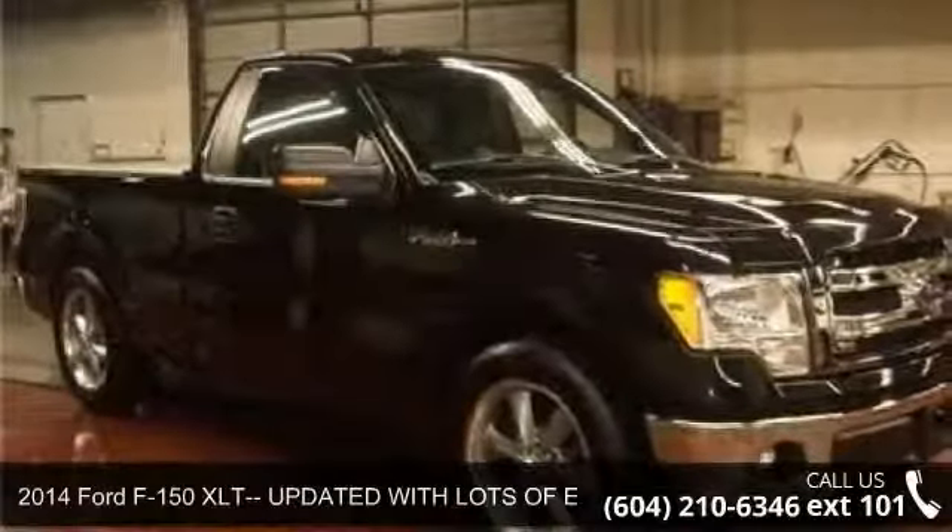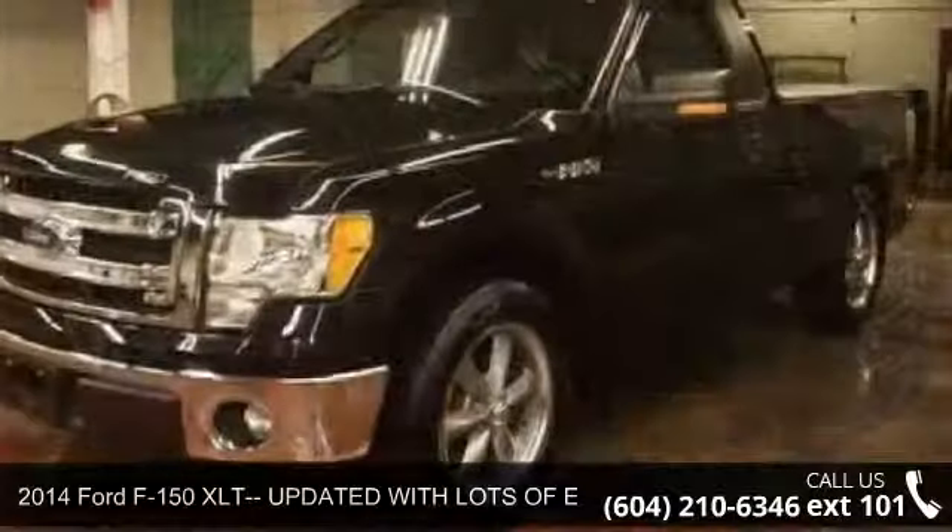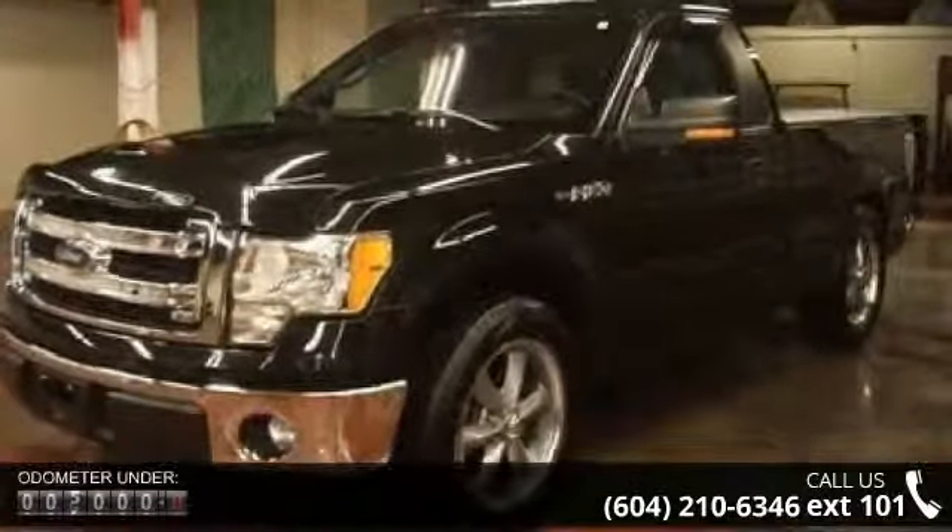Step into the 2014 Ford F-150. This may be the set of wheels you've been looking for. Some of the top features included with this vehicle are: